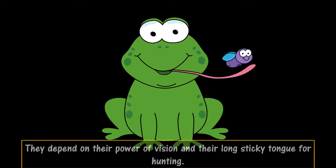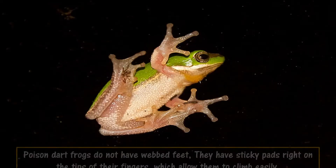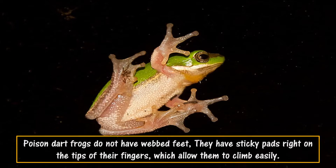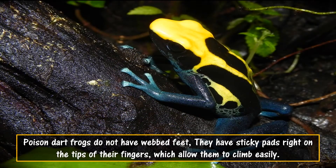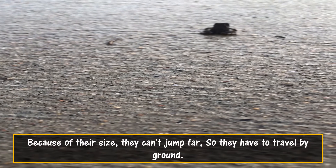They depend on their power of vision and their long sticky tongue for hunting. Poison dart frogs do not have webbed feet; they have sticky pads right on the tips of their fingers, which allow them to climb easily. Because of their size, they can't jump far, so they have to travel by ground.